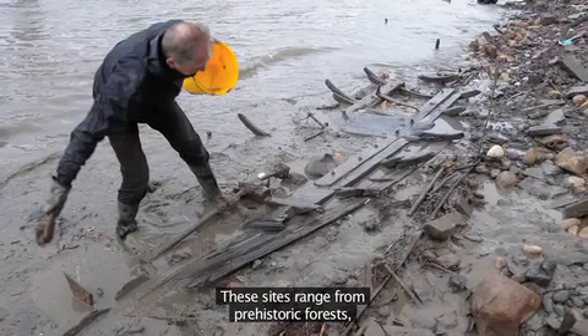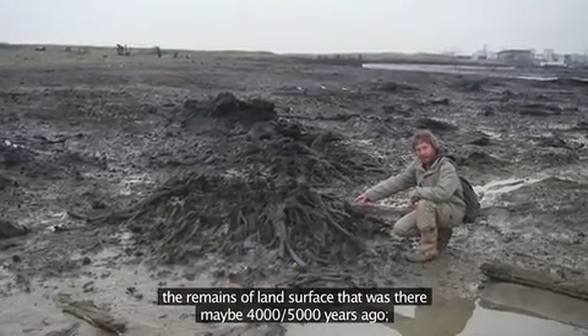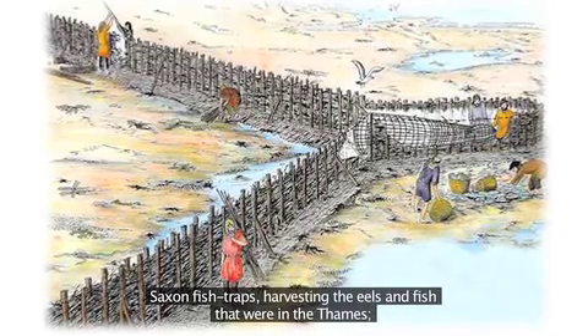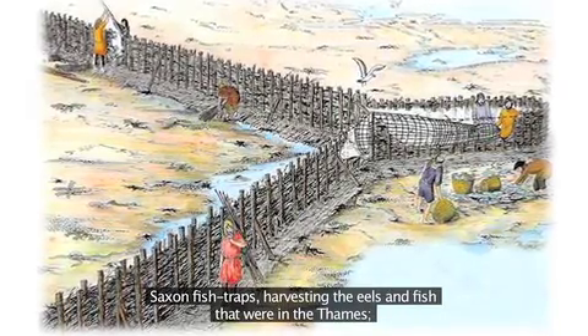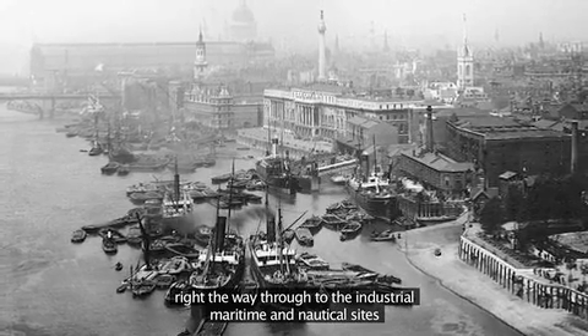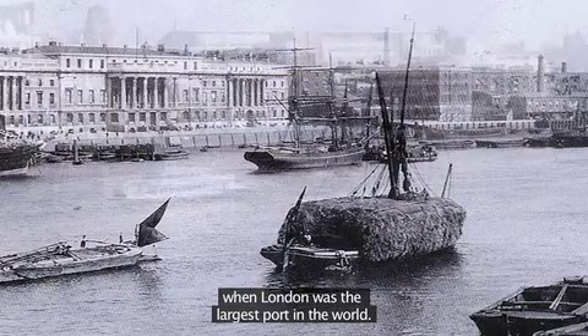These sites range from prehistoric forests — the remains of land surfaces that were there maybe 4,000 or 5,000 years ago — to Saxon fish traps harvesting the eels and fish that were in the Thames, right the way through to the industrial, maritime and nautical sites when London was the largest port in the world.